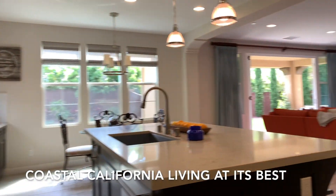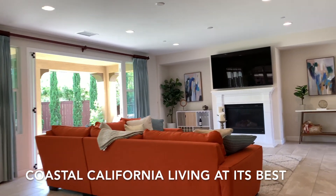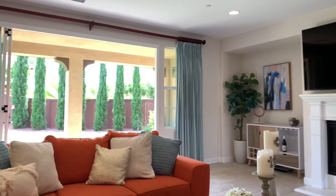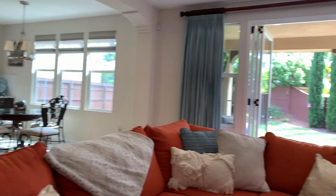Equipped with fine finishes, open floor plan, and outdoors-in living space, this really is the definition of coastal California living.